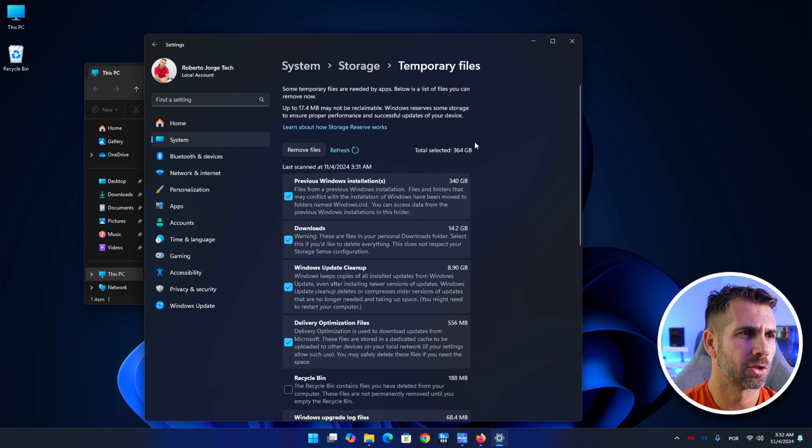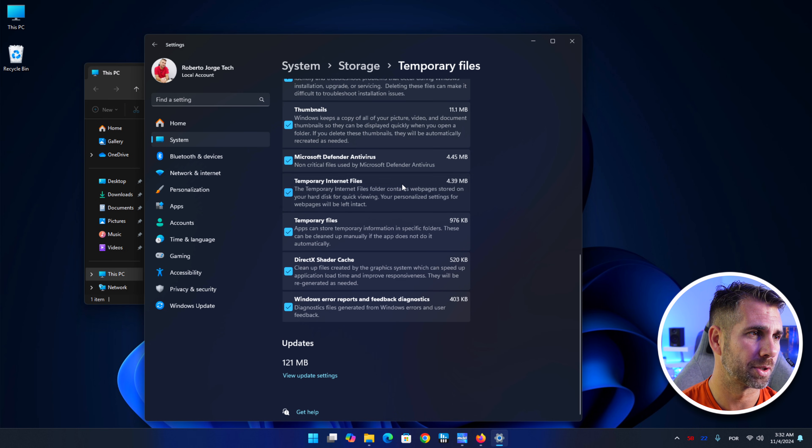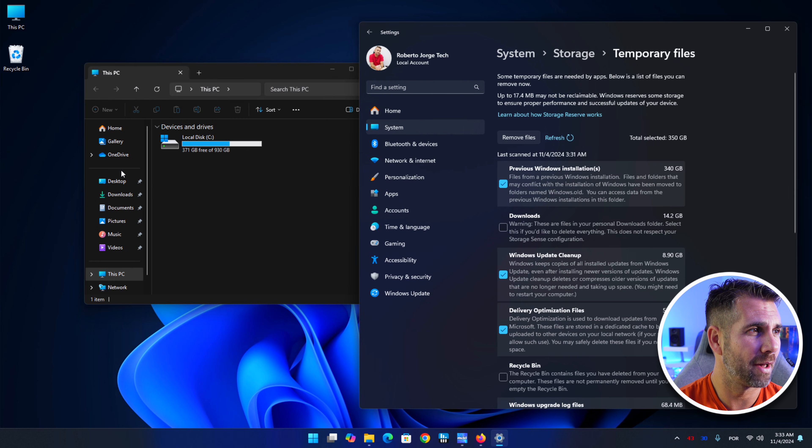If I wanted, I could also include my Downloads folder which has 14.2 gigabytes — we would end up cleaning 364 gigabytes of files. My Recycle Bin is almost empty so no need for that. I'll leave the Downloads for now. To clean up, we just press the Remove Files button and we will clean up our storage. We have 371 gigabytes free, so we will end up with roughly 700-something gigabytes of free storage.